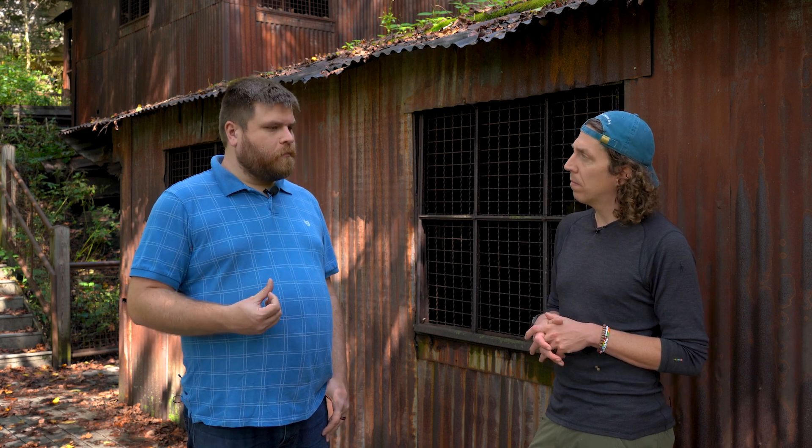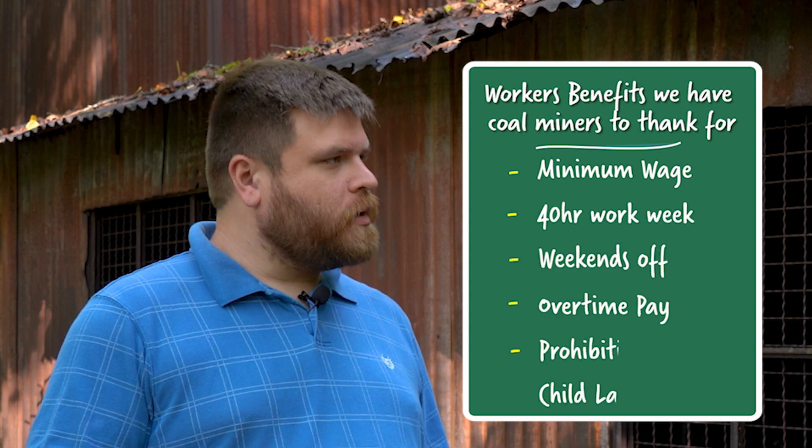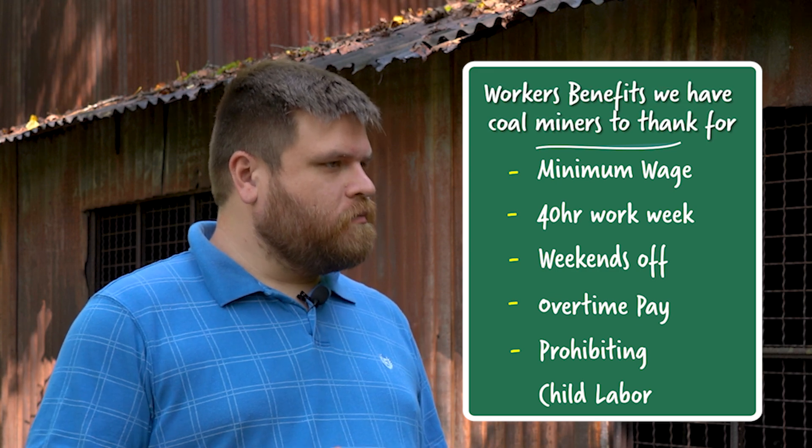Pay was the biggest single expense for coal operators. A lot of the operators in southern West Virginia were trying to compete with mines that had already been unionized in the Midwest and up in Pennsylvania. So if they could keep pay low, they could undercut those other companies and be more competitive on the market. In the long run, though, the miners did end up winning their demands through the New Deal — setting a minimum wage, creating a 40-hour work week, and a five-day work week. So you have the weekend that becomes law.